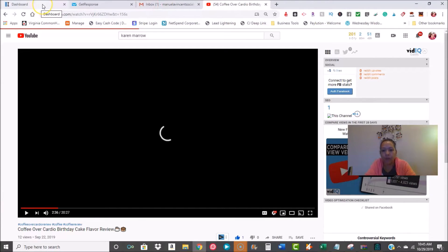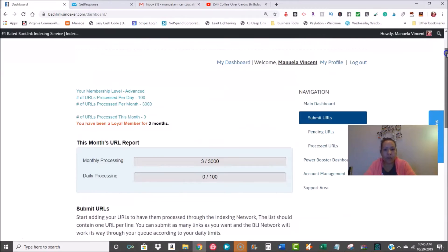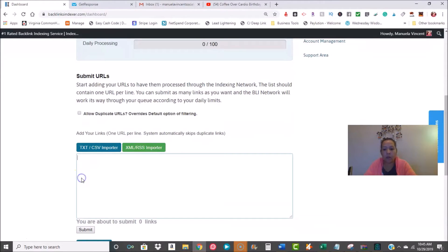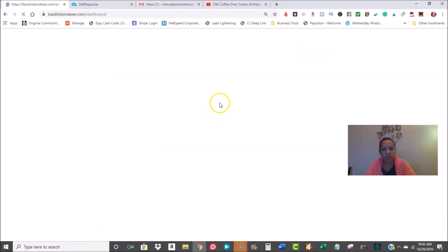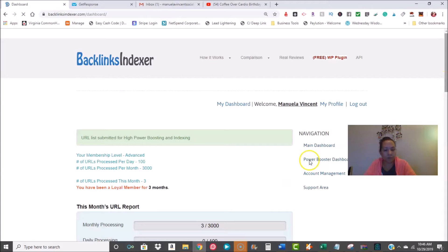I come back over here, take this link, go to the main dashboard, submit it, and paste it right there. You can allow duplicate URLs to override default ones — I'll click that since I submitted this before. Once you submit it, it does the work for you — it goes off and they take care of that. Then I'm going to take that same link and go to the power booster because I really want more traffic coming to it.